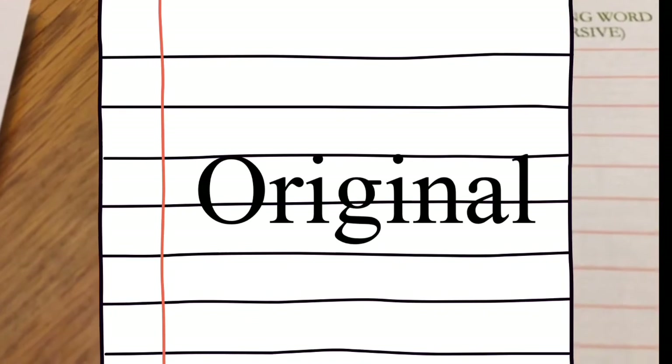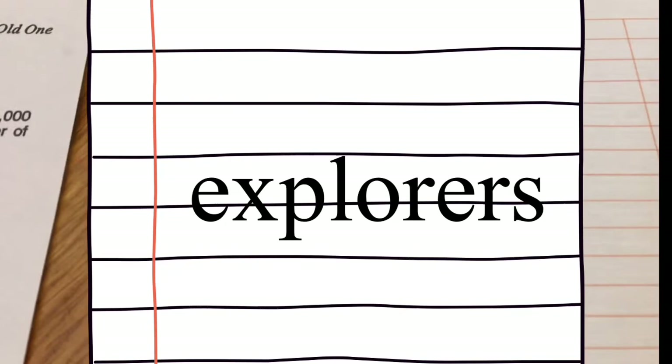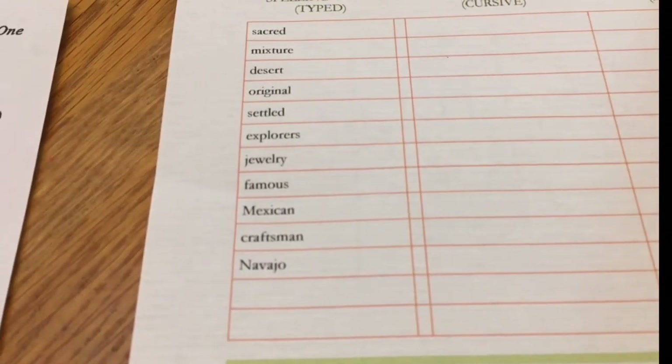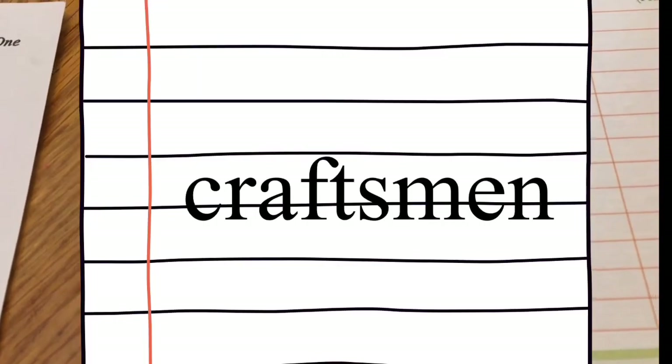Original. Settled. Explorers. Jewelry — I was gonna try to zoom in but it gets blurry. Famous, Mexican, Craftsman, and Navajo.